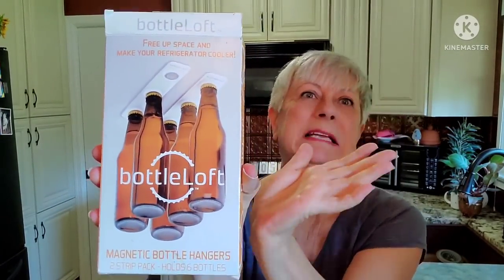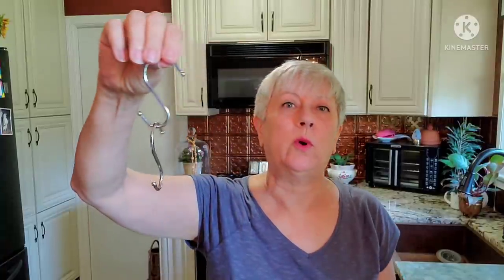This I did get for myself — it's a bottle loft, magnetic bottle hangers. You put this strip to the ceiling of your refrigerator and the bottles clip on with magnets, freeing up space on the bottom. I also got a brand new nail buffer. And this is nothing exciting — just a cami that I got for myself. And then I found these S hooks — they might be shower curtain hooks. I'm thinking I might be able to use these in some way up in the antique space, maybe to hang things from the ceiling.